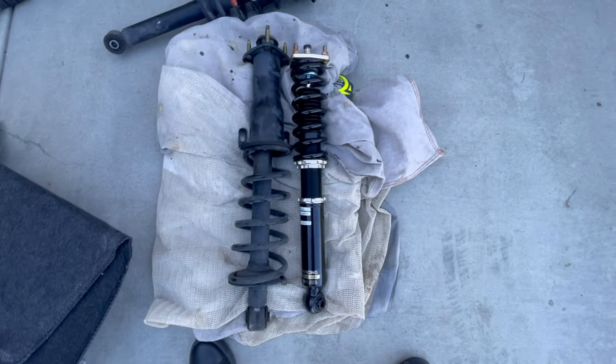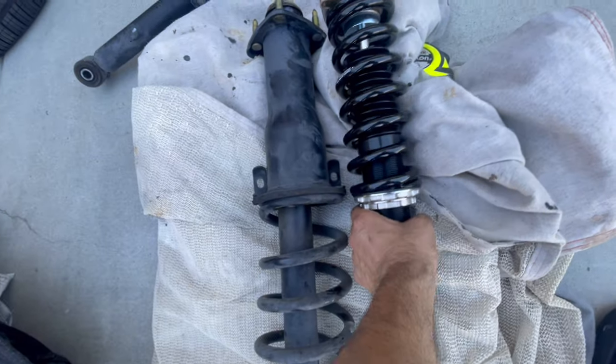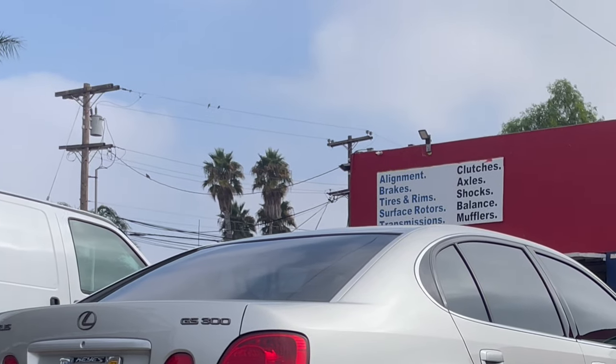I'm not too fond of modifying cars and I wanted to retain control of the height and stiffness of the suspension — I didn't want to be married to one setting. That's why I didn't go with shorter springs over the stock shocks. I also figured that the factory suspension on my GS was over 20 years old and would eventually need replacing anyway, so it made sense to just get it done.